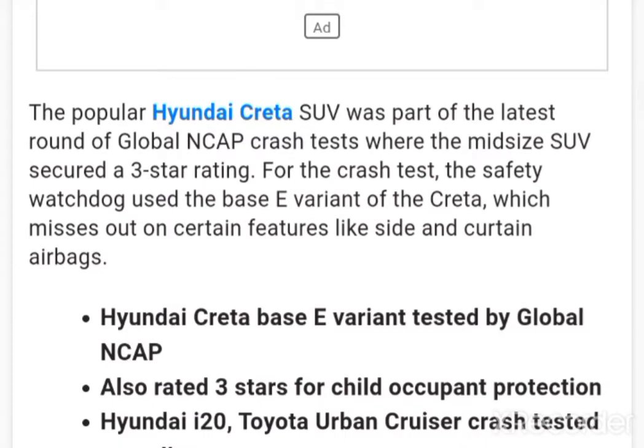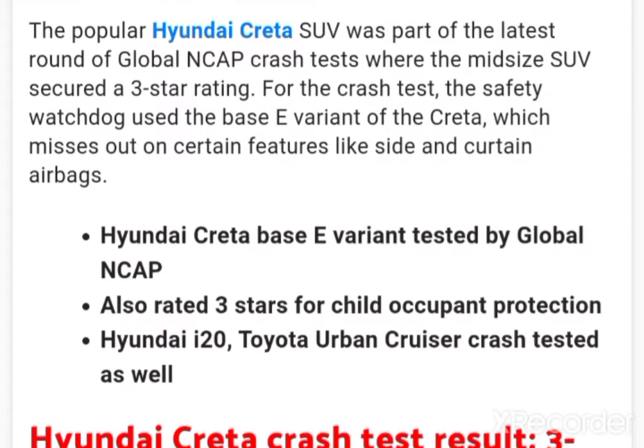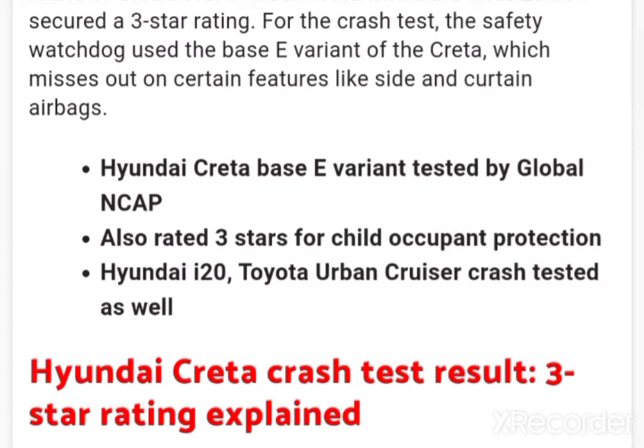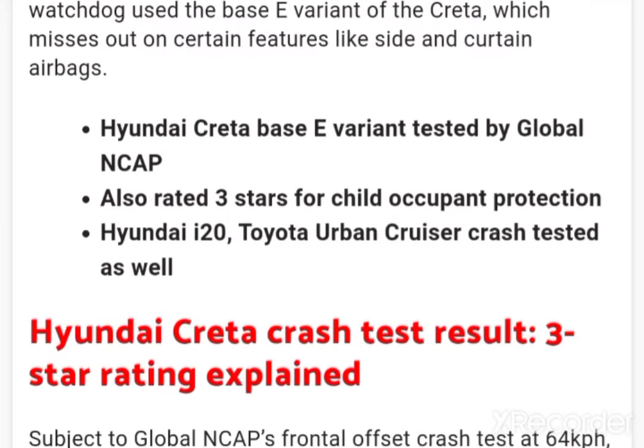For the crash test, the safety watchdog used the base E variant of the Creta, which misses out on certain features like side and curtain airbags. The Hyundai Creta base E variant was tested by Global NCAP, and was also rated 3 stars for child occupant protection.